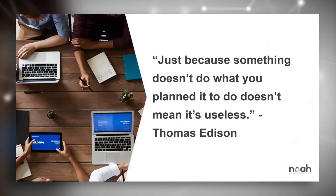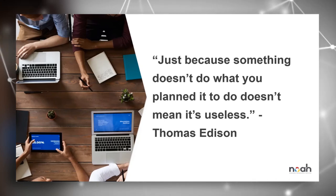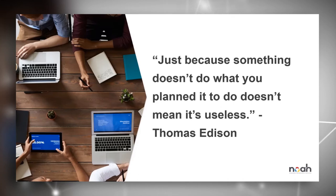Just because something doesn't do what you planned it to do doesn't mean it's useless — Thomas Edison, inventor of the light bulb, who failed repeatedly until he didn't. If you have a specific vision of great IT infrastructure supporting your organization so you can get back to focusing on running your business, we may just be the right trusted advisor for you. There's always room for improvement, especially when you're dealing with IT.